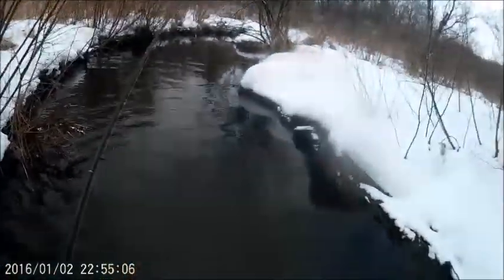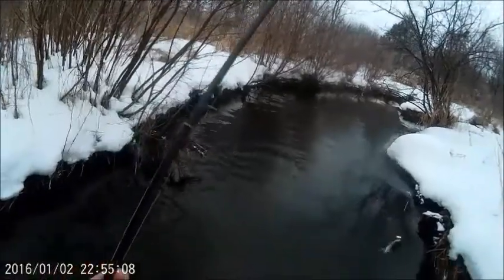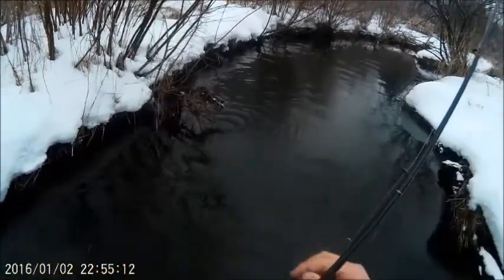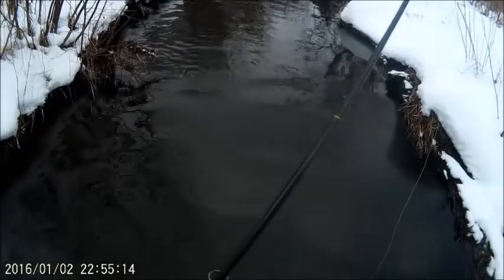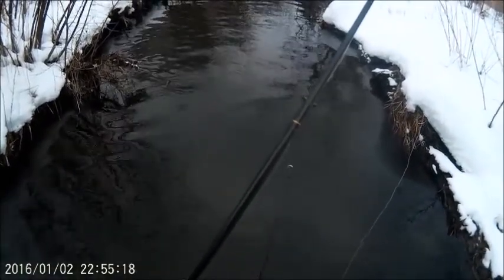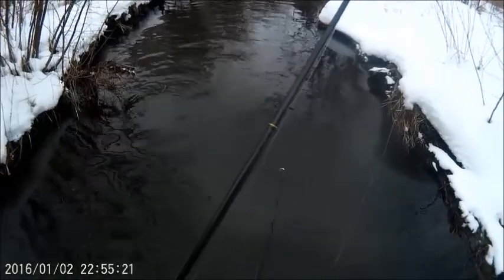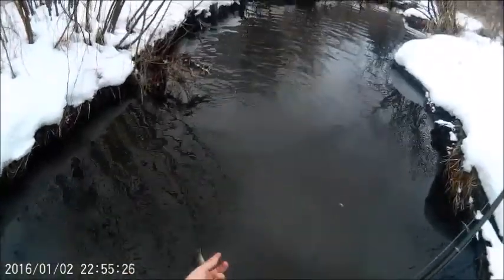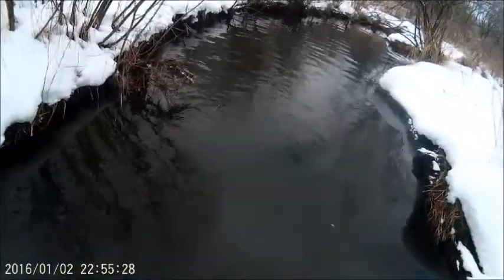I think we should do the classical rooster tail vs. this classical color golden black panther martin challenge. So let me get our classical rooster tail.